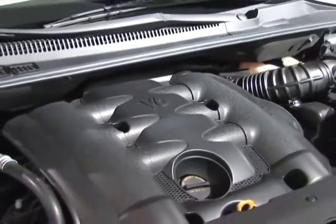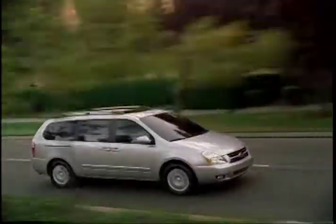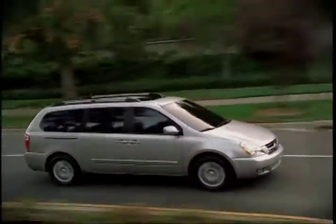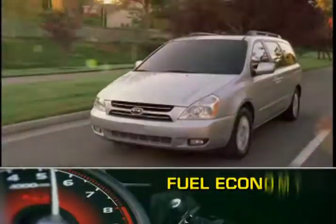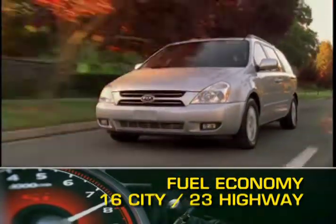A 3.8-liter V6 powers the Sedona, putting out 250 horsepower sent to the front wheels via a five-speed automatic transmission. Fuel economy for the Sedona is 16 miles per gallon city and 23 miles per gallon highway.